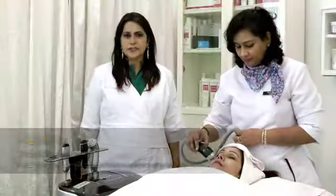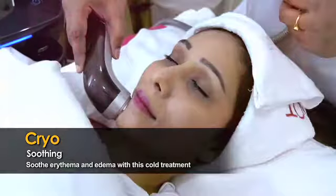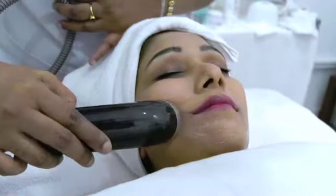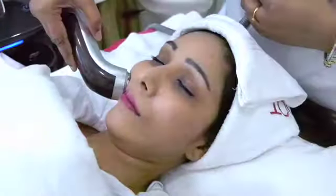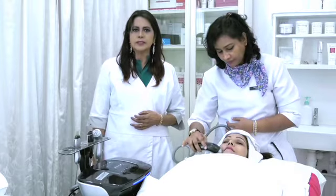This is the fifth step of the V5 treatment, which is for pigmentation called cryo. This treatment is to restore firmness and radiance. It will also reduce wrinkles and pigmentation.